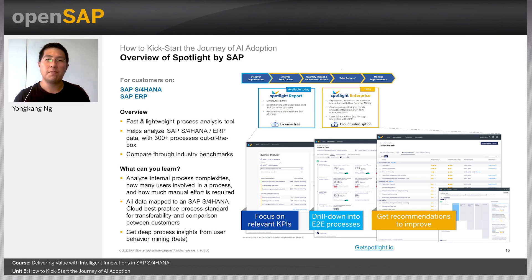What's coming up is also more exciting. With the Spotlight Enterprise plan as a cloud subscription, customers can further explore and understand detailed user interactions through user behavior mining and continuous monitoring of trends. This helps customers not only focus on relevant KPIs, but also drill down into end-to-end processes and get recommendations on where to improve. You can find all the latest developments for Spotlight on the website.